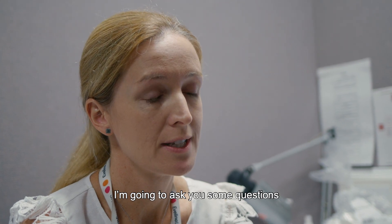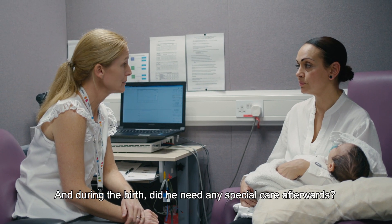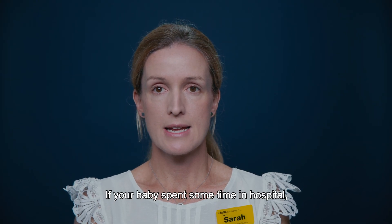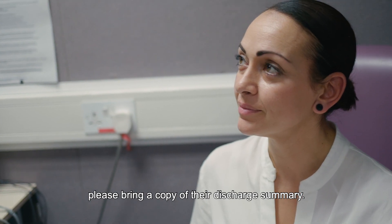I'm going to ask you some questions about your pregnancy and birth history. Did you have any complications when you were pregnant, and during the birth, did he need any special care afterwards? If your baby spent some time in hospital, especially if they were in special care, please bring a copy of their discharge summary.